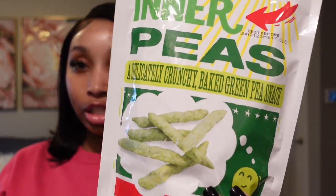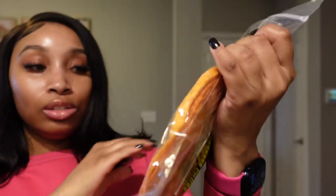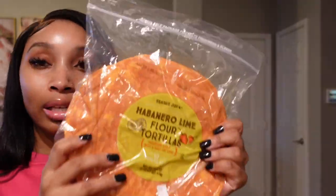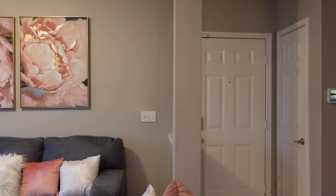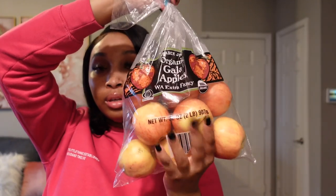Joey also said these Inner Peas are pretty good — they're a delicately crunchy baked green pea snack, like a green pea chip. I'm usually not too crazy about things with a hint of lime because they sometimes overdo it, but I'm going to try them. I might put some tuna in them too. Last up, I got some apples — I was searching for green apples but couldn't find any — and some apple juice. I usually only drink water but I love apple juice.